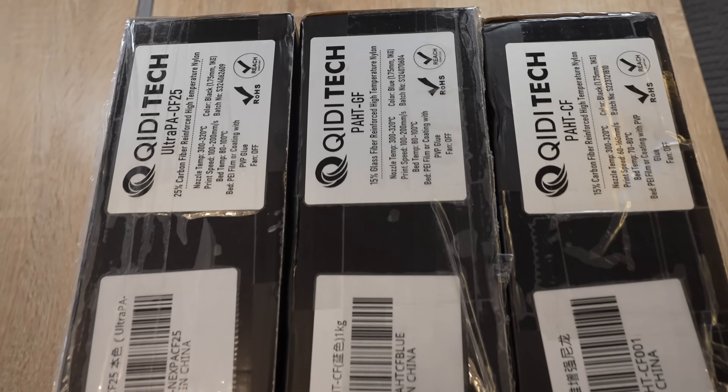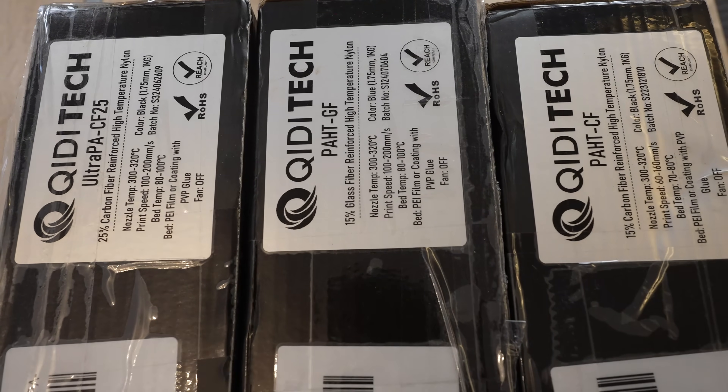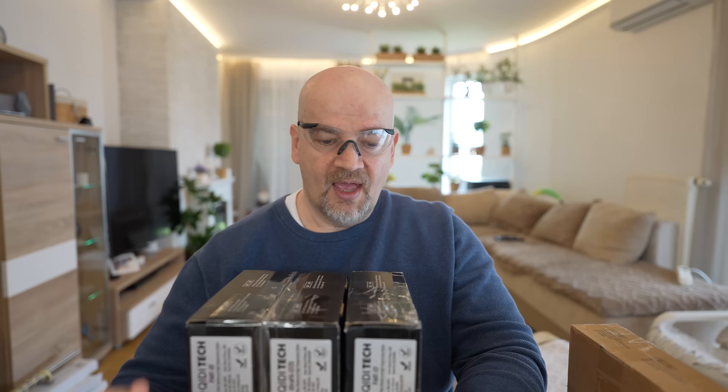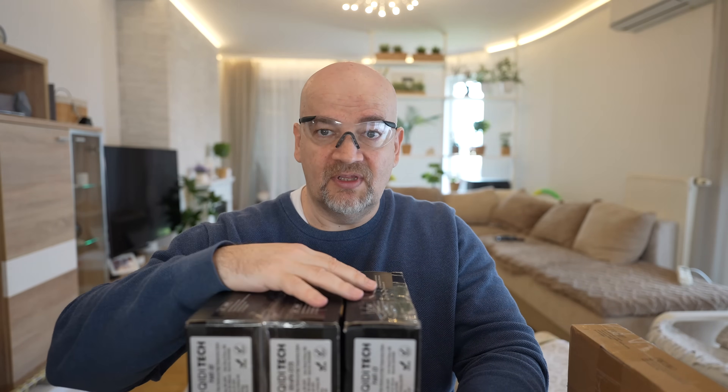If you are not familiar, PPA or polyphthalamide-based materials are the strongest filament type I can print myself. Compared to regular nylons, these have much better mechanical properties and much less moisture sensitivity, which is a weak point of regular nylons.